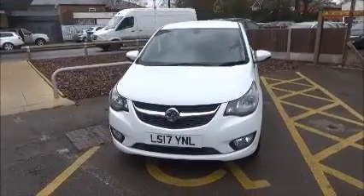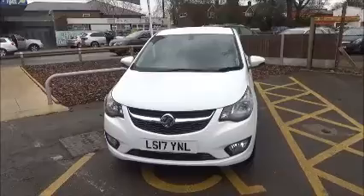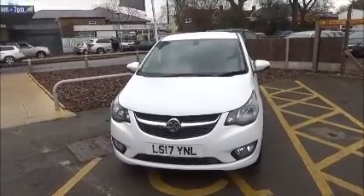Welcome to Now Vauxhall. Here today we have a Vauxhall Viva 1.0L SE model fitted with a manual transmission and finished in the colour white.